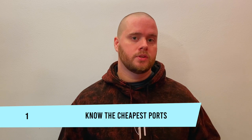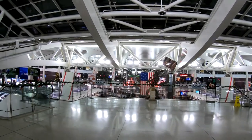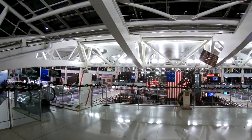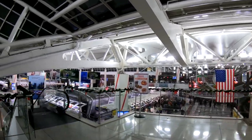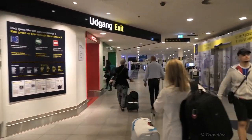Number one: know the cheapest ports. I'm not talking about wine here. I'm talking about the cheapest places to enter different continents and countries. For example, if you're headed out of the States and going to Europe, JFK in New York is usually the cheapest airport to fly out of and back into. When you're flying into Europe, Copenhagen in Denmark is usually the cheapest airport to fly into and out of.